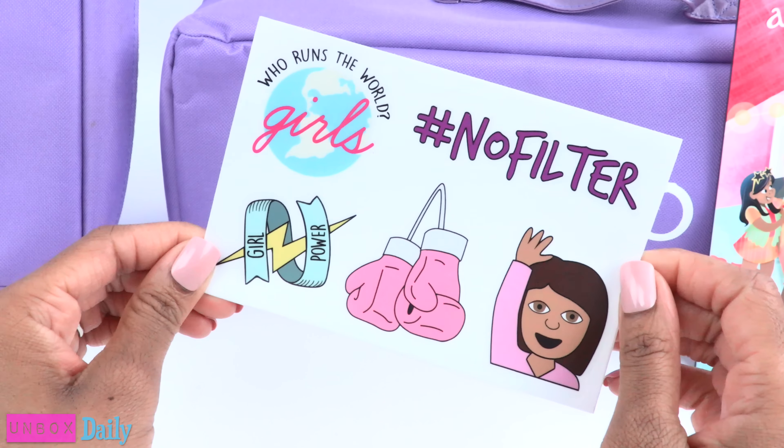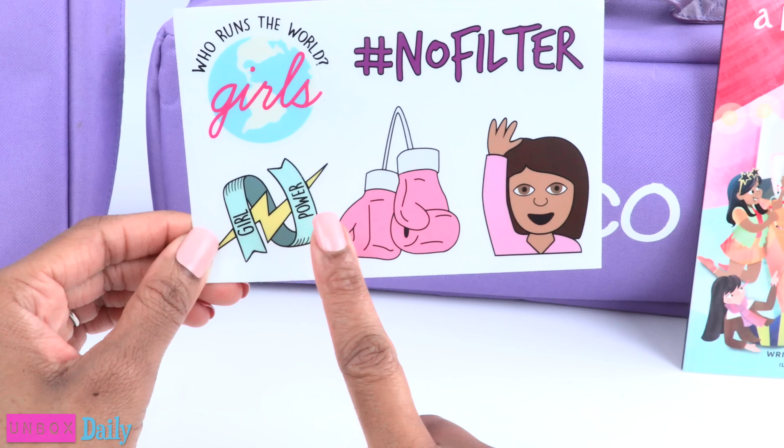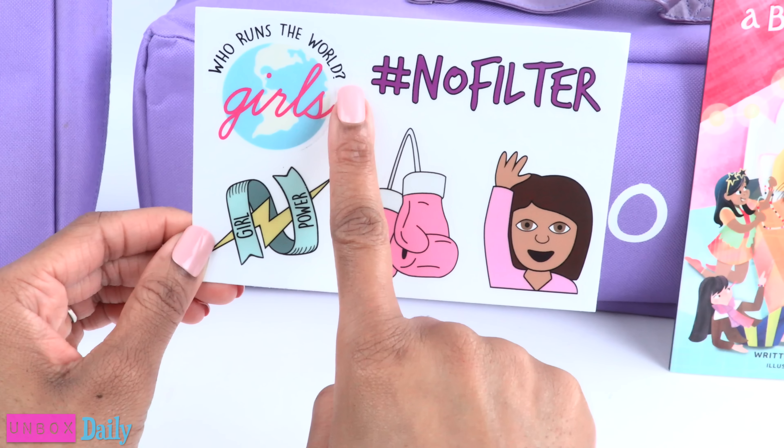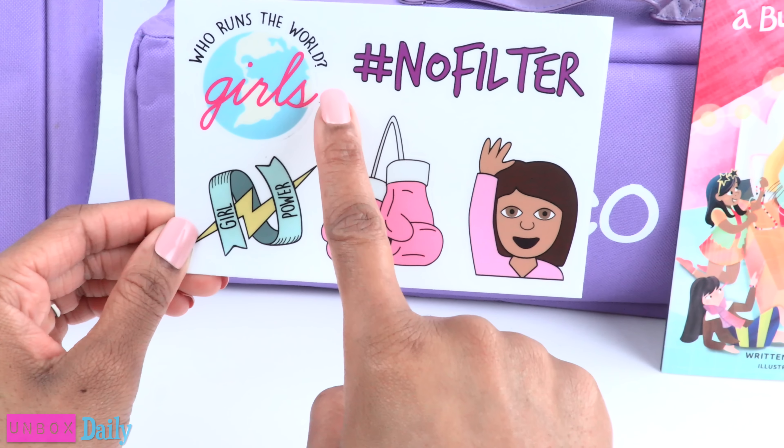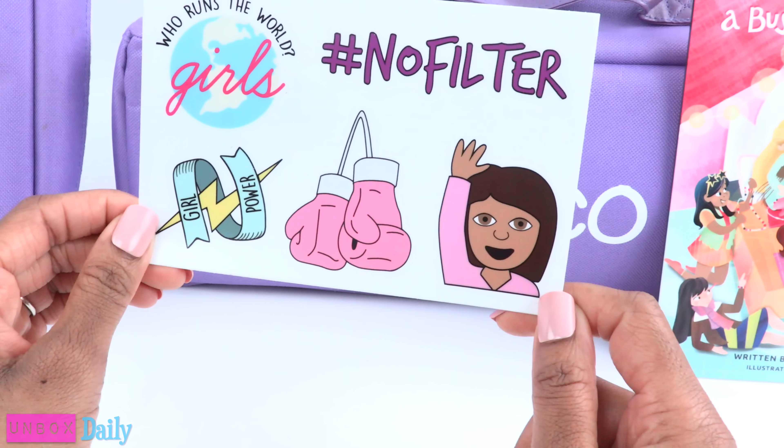The stickers are pretty cute. There is one for girl power, we have some boxing gloves, 'Who runs the world? Girls!', and hashtag no filter.